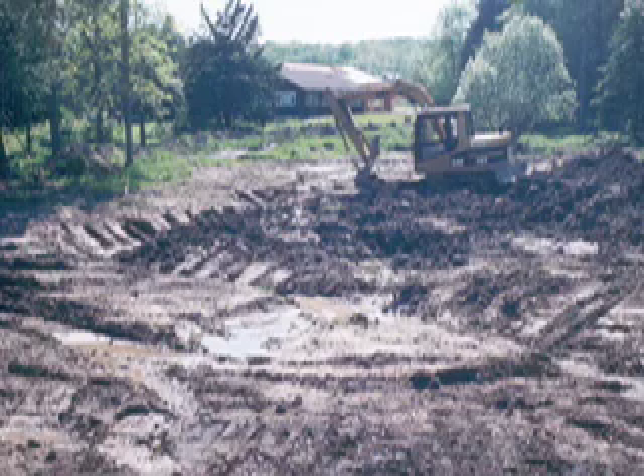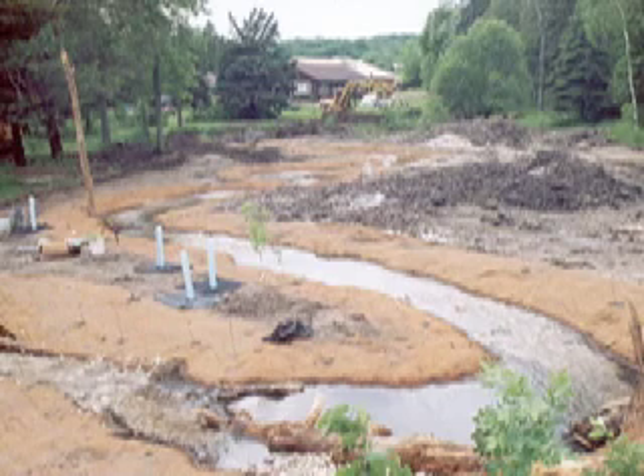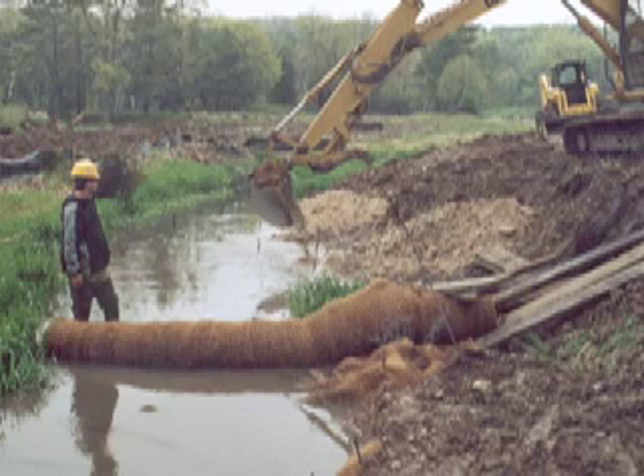Their goals were to reduce thermal pollution, eliminate aquatic species passage barriers, restore a forested wetland, and restore spawning and rearing habitat for cold water species. More than 1,200 feet of restored stream channel was designed to reconnect the springs to Mill Creek.